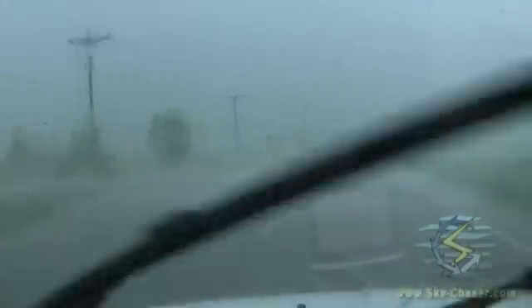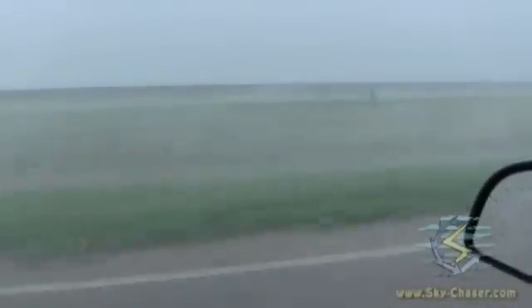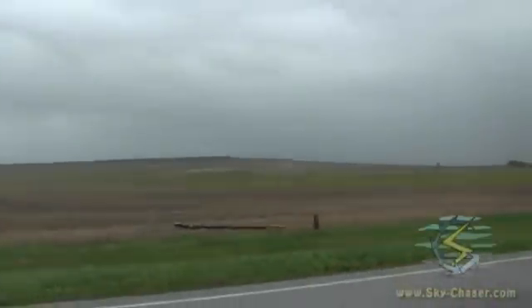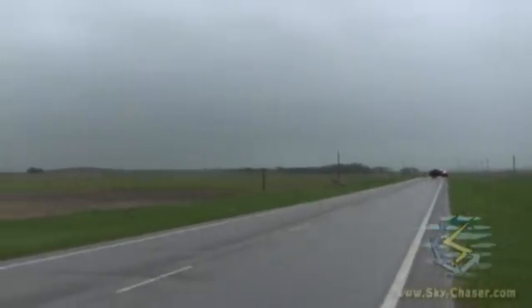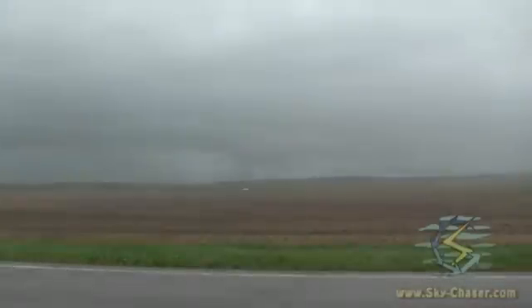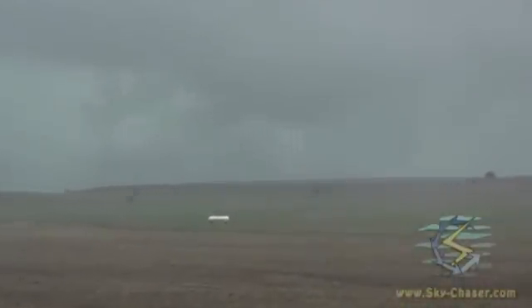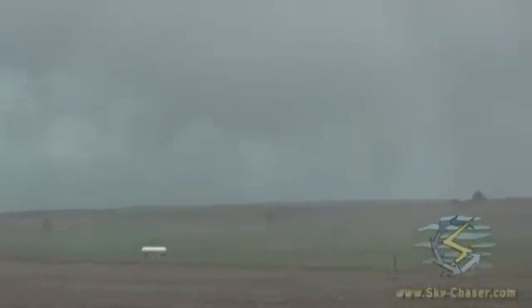Powerful RFD here. Whatever it was, it passed right through here and knocked all these power poles down. Something's going on up there — might be the remnants of it.